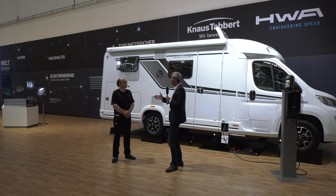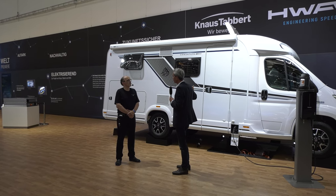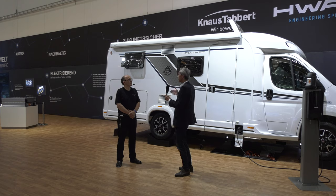Die Frage kommt ja immer sofort: Wie lange hält die Batterie, wie lange kann ich fahren? In dem Fall sind es 90 Kilometer, die wir elektrisch fahren können. Und spätestens dann springt unter der vorderen Motorhaube unser Range Extender an. Das ist eine Kombination aus kleinem Verbrennungsmotor und Generator. Dieser Range Extender springt spätestens nach 90 Kilometern an – in der Realität schon vorher, wenn die Batterie einen gewissen Schwellenwert erreicht hat.